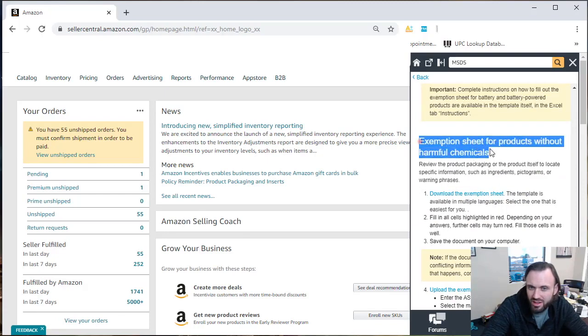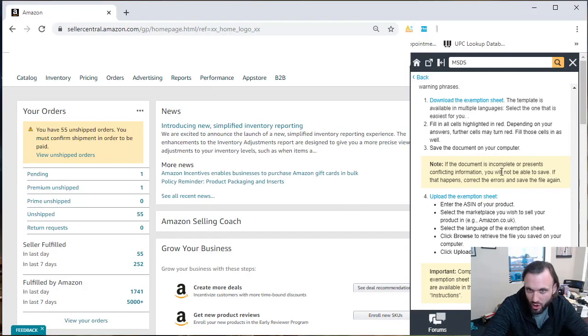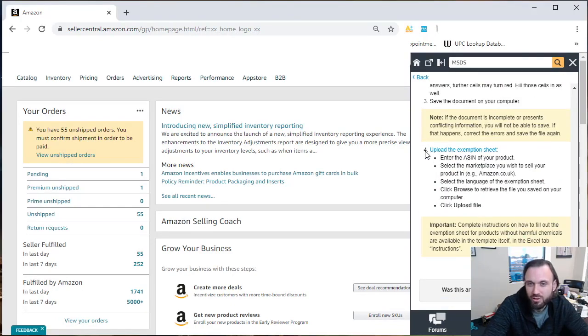Scroll all the way down to the last category where it says 'Exemption Sheet for Products Without Harmful Chemicals.' This is for products being classified as hazmat when you know they're not — most commonly products used on your skin or face, grocery products, or toys. The idea is to get that product removed from the hazmat classification. You're going to go to option four, 'Upload an Exemption Sheet,' which gives you directions, and select 'Upload an Exemption Sheet.'